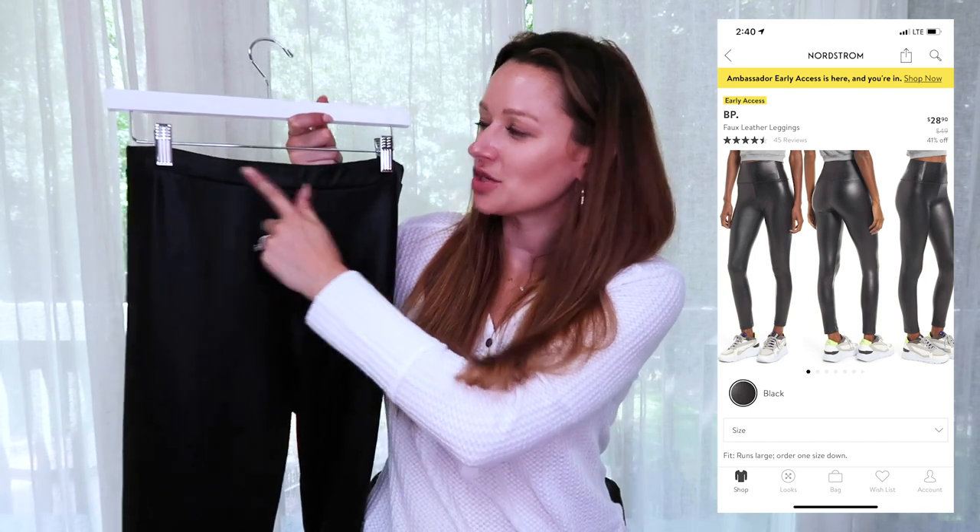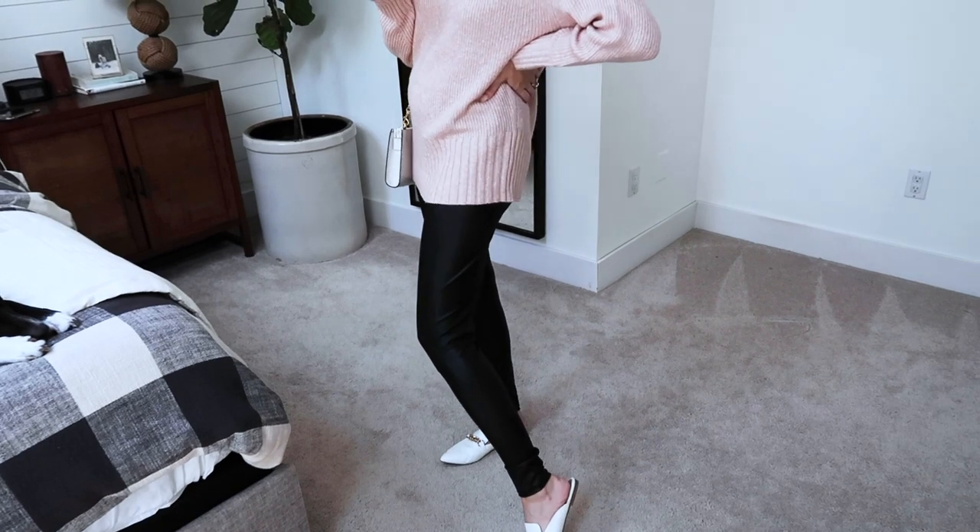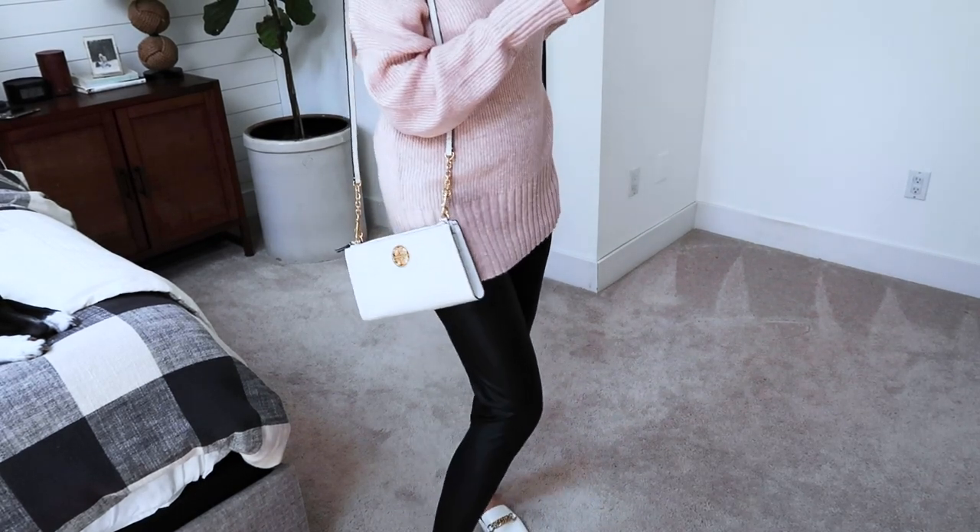I paired the off-shoulder sweater with BP faux leather leggings — these are from last year's sale, but there's a very similar pair available this year with a thicker waistband, which I actually prefer. Leather leggings are a great way to add texture and transition into fall. They're very comfortable and affordable. This year's version is normally $49, on sale for $28.90 — very similar to what I paid last year.